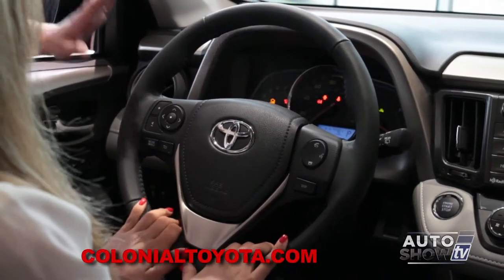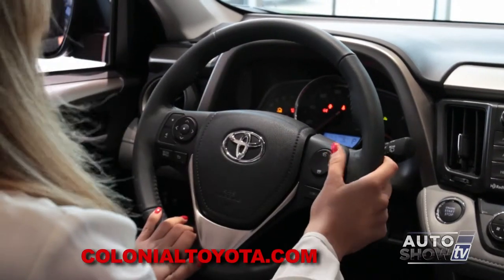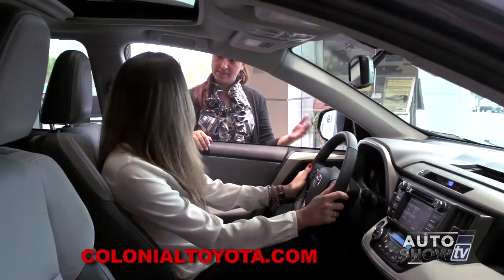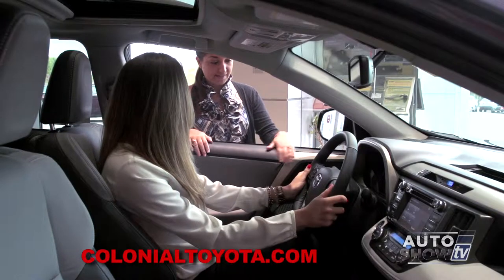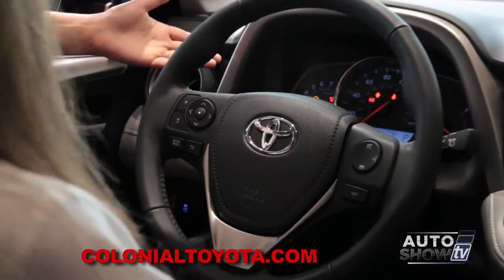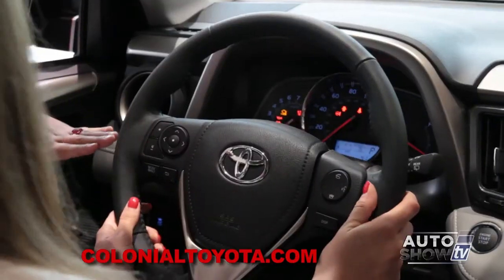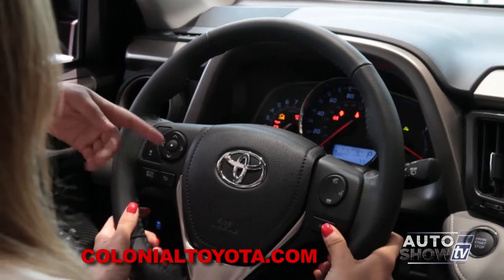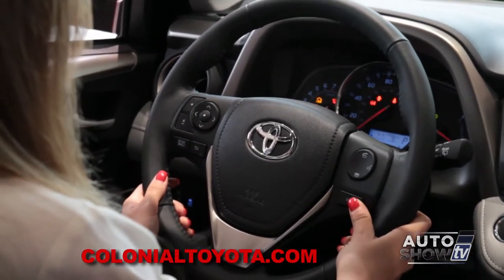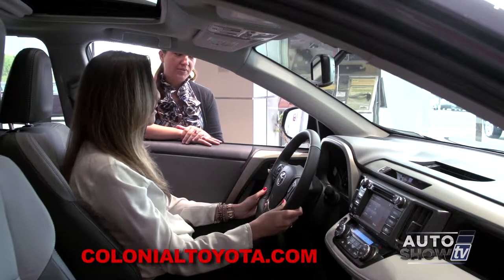Very simple and easy to use. Audio controls are on your left-hand side. Bluetooth controls are on your right-hand side, and the steering wheel is a tilt-telescopic steering wheel, so it's adjustable for all different sizes. Ashley, as you can see, we have a well-lit instrument panel as well as a small LCD screen, which gives you a whole bunch of different displays you can change by hitting the display button on the right-hand side of the steering wheel. It'll give you average miles per hour, your odometer, trips, as well as economy, which is very helpful.